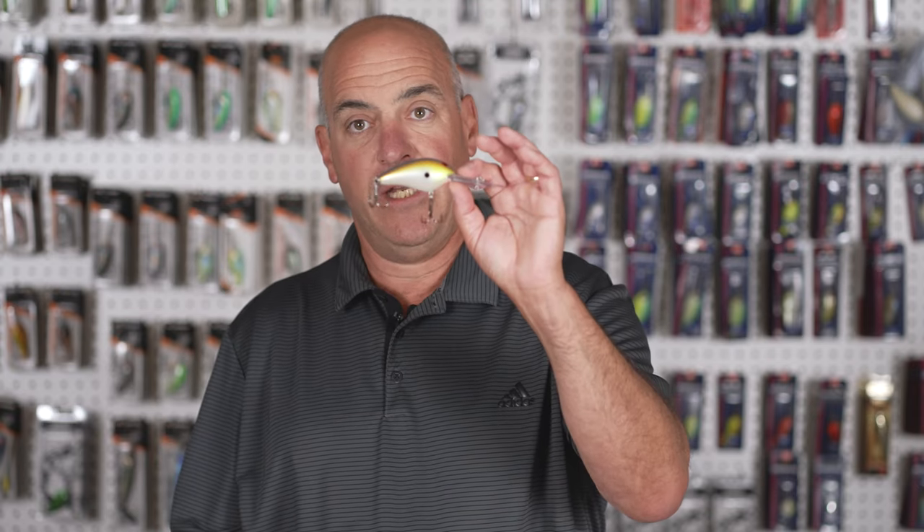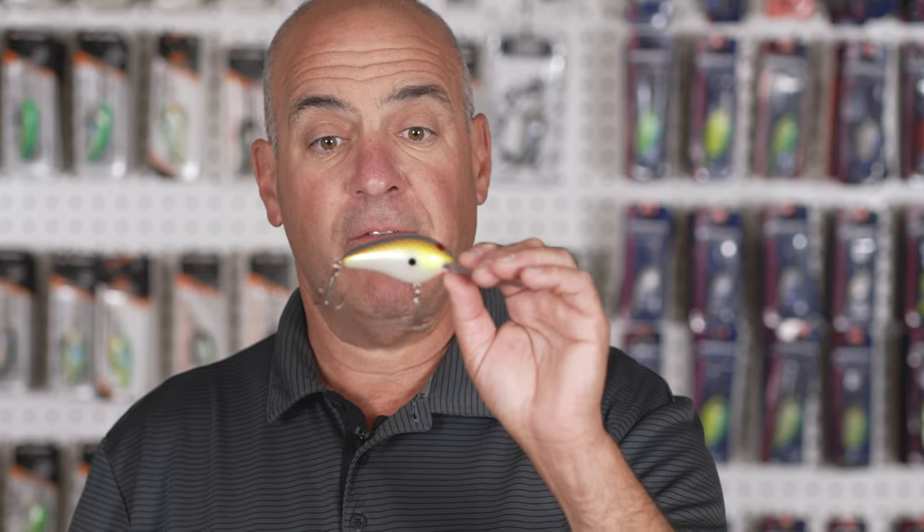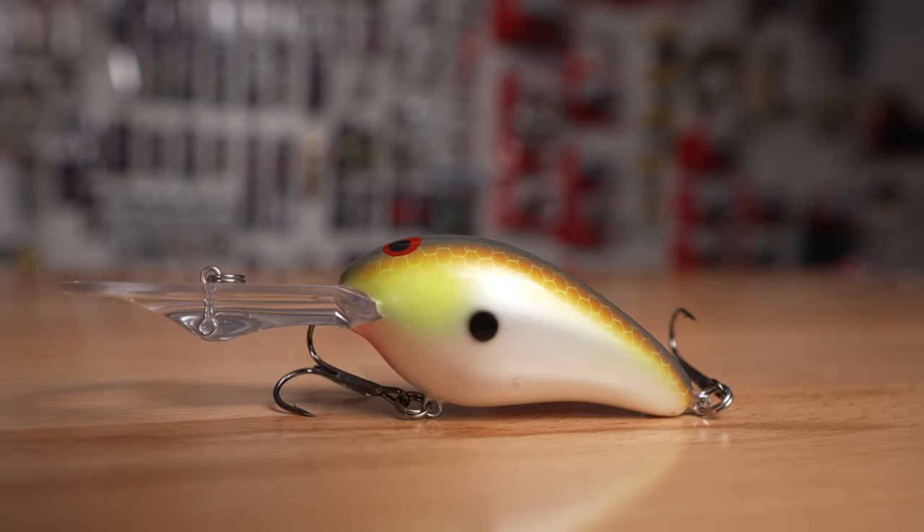Probably the most famous Norman of all is the DD 22. No real structure fisherman does not have these — this is an absolute structure fishing beast and one of my all-time favorite lures. I grew up fishing the DD 22, and that's how I made a lot of my living on the pro bass tour.